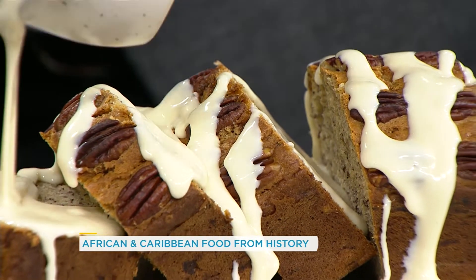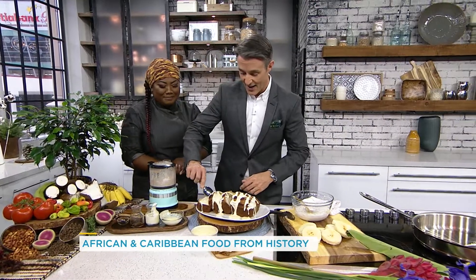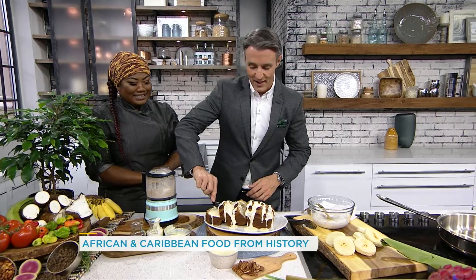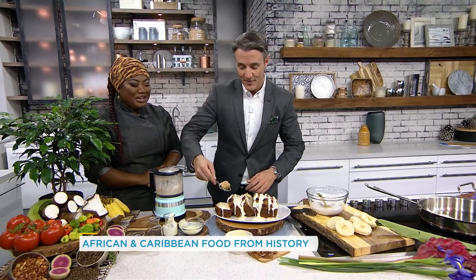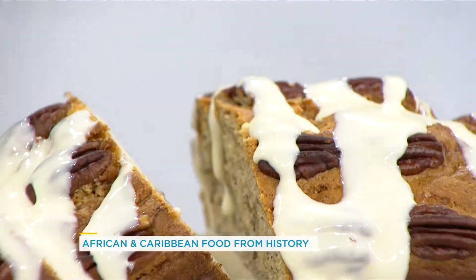We need to take our show on the road. This is phenomenal. Okay, I got to try this. I committed — I said post-Super Bowl, I'm going to eat well. I am eating well. You can't miss this. Mmm. What do you think? Oh, come on! You've never had a banana bread like this, folks. That's phenomenal.